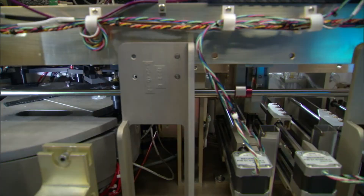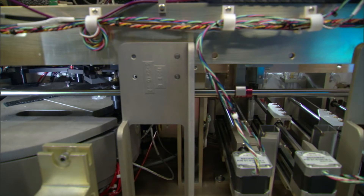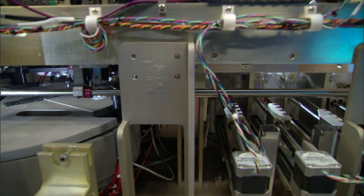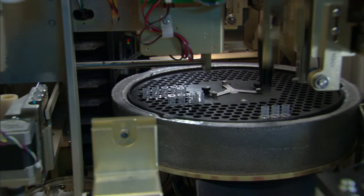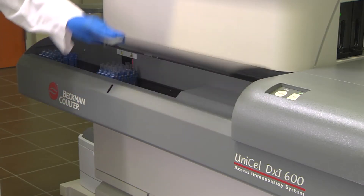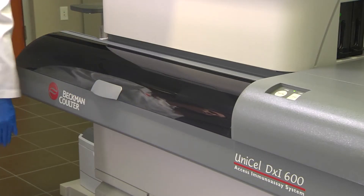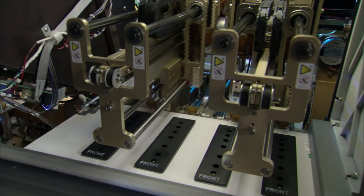To maintain sample stability and facilitate any additional testing required, the system stores the aliquots for up to three hours in a patented refrigerated storage area. Routine sample loading can be interrupted at any time to load STAT samples quickly, so your lab can take advantage of the system's full menu without impacting throughput of STAT assays.